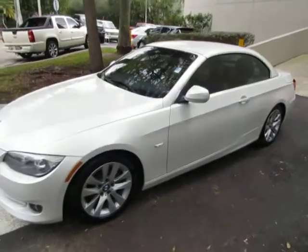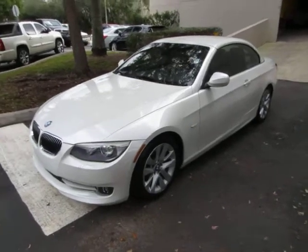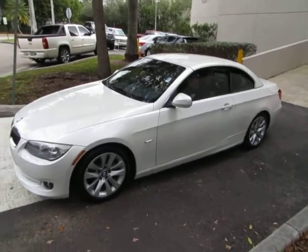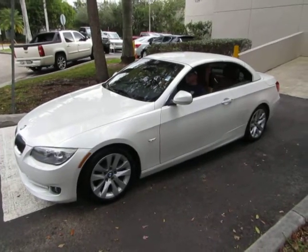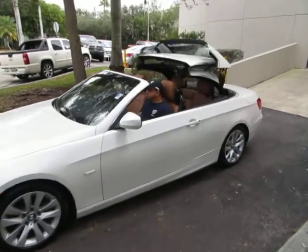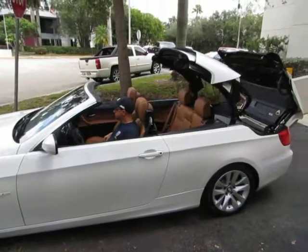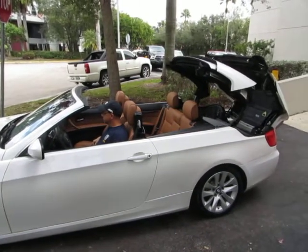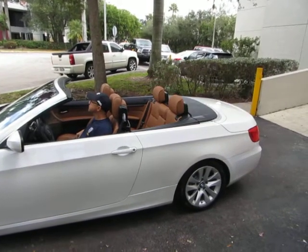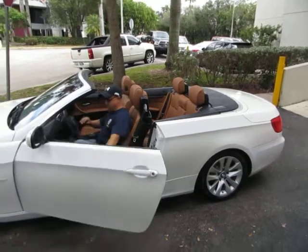The car also has four brand new tires that we just installed. I've got Julio helping us out here — he's going to show us how the power top works, so I'm going to back off a little bit. First, hold down the button, the windows go down. It tucks nicely into the trunk area, and when it closes it hides away completely.